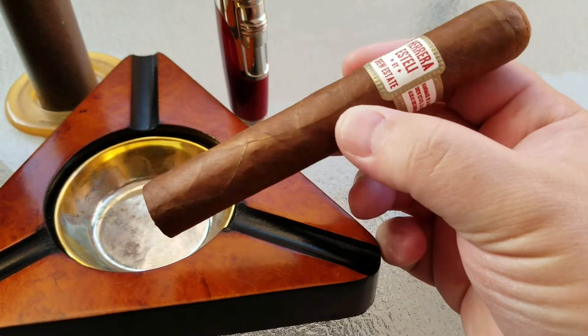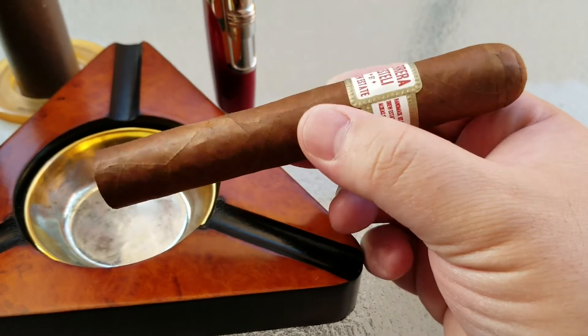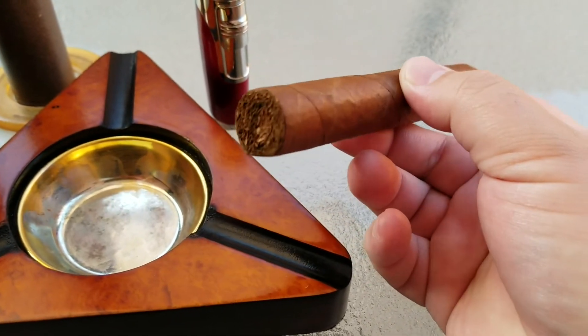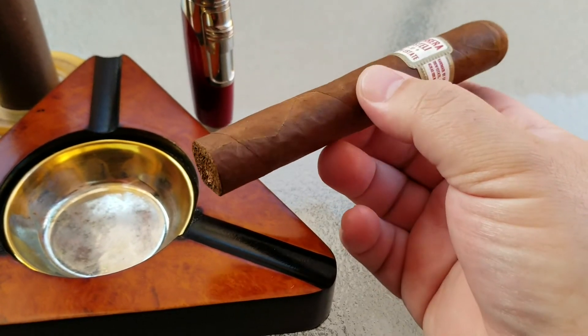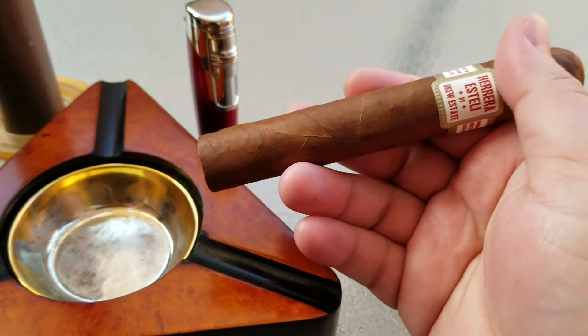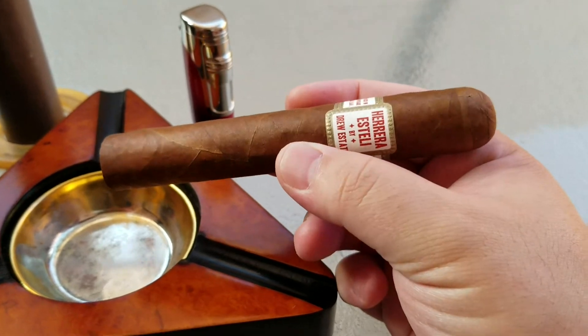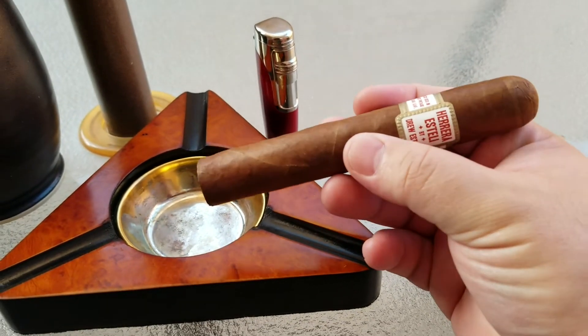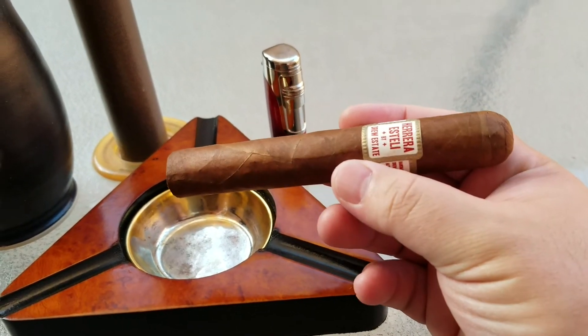This one has a Habano wrapper, so you can see it's got a beautiful caramelly brown color on the outside, with a Habano binder as well. Inside, the filler is Nicaraguan long-leaf tobacco — it's a premium handmade cigar. It's got a very nice, smooth texture to it, which is very common to Habano wrappers. Habano is particularly tight-packed with a smooth complexion. It's a very, very nice-looking cigar overall.